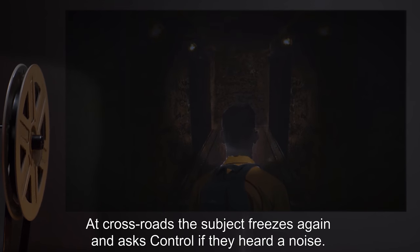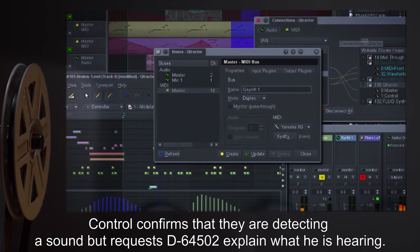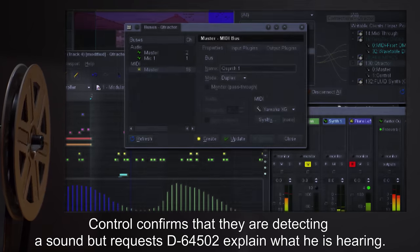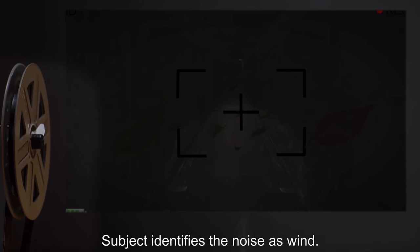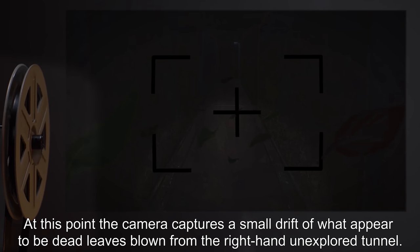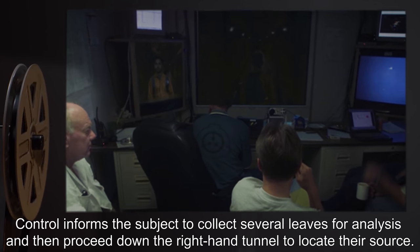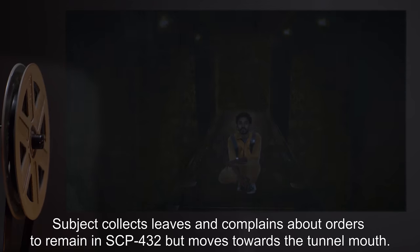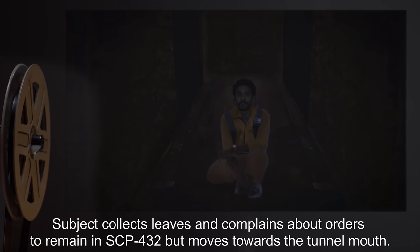At the crossroads, the subject freezes again and asks Control if they heard a noise. Control confirms that they are detecting a sound, but requests D-64502 explain what he is hearing. Subject identifies the noise as wind. At this point, the camera captures a small drift of what appears to be dead leaves blown from the right-hand unexplored tunnel. Subject remarks that the breeze smells stale. Control informs the subject to collect several leaves for analysis, and then proceed down the right-hand tunnel to locate their source. Subject collects leaves but complains about the orders to remain in SCP-432.